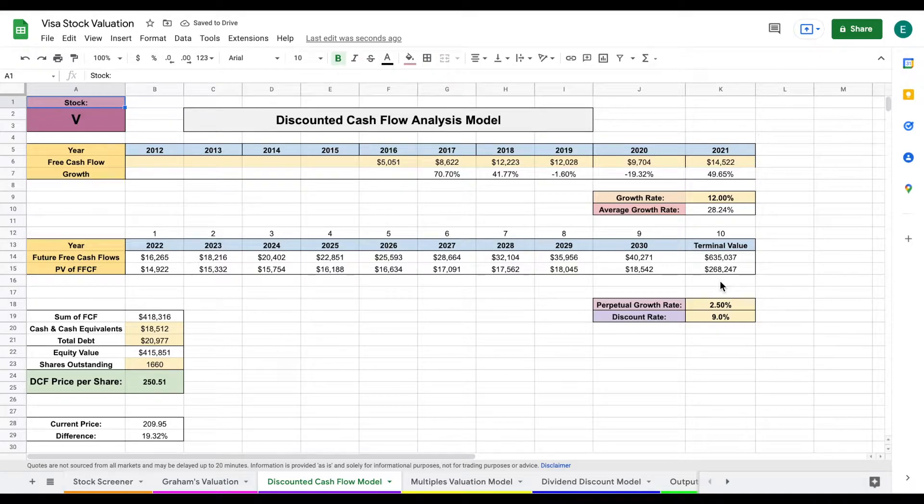On our discounted cash flow model, we want to find the intrinsic value using the future free cash flows of this company. To do so, we need to project a growth rate for those future free cash flows. We look at historical data to see what the growth rate has been in prior years. I plugged in the historical free cash flows for Visa, which showed how much free cash flow was growing year over year — an average growth rate of 28% over this time period, which is an extremely high growth rate.